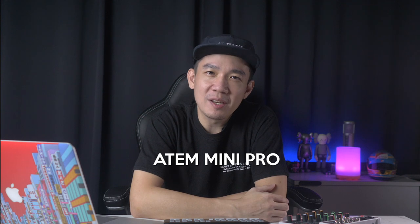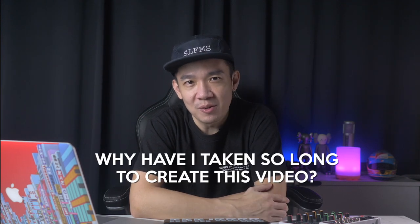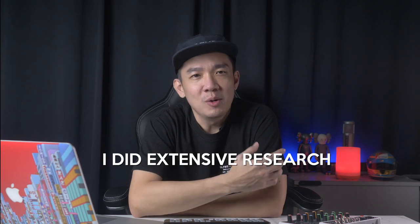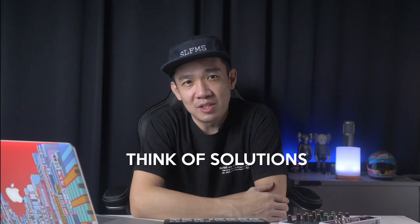Welcome back to another topic on the ATEM Mini Pro. I believe most of you are here because of the title. Why have I taken this long to create this video? I've spent the last few weeks since getting my ATEM Mini Pro doing numerous tests, researching online, watching other YouTubers talk about audio-video latency, speaking to my industry peers who face this same problem, as well as having a few good chats with viewers from this channel to find out more in detail so I can think of solutions.